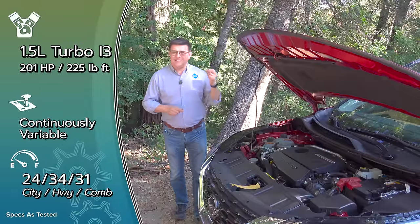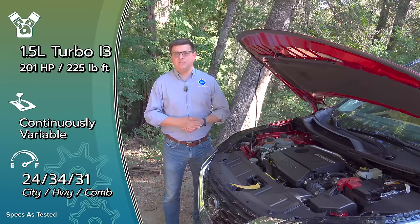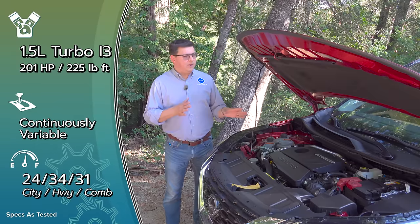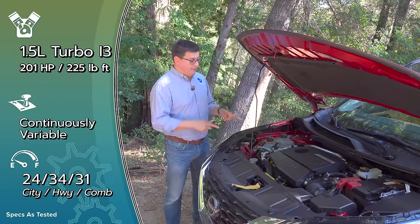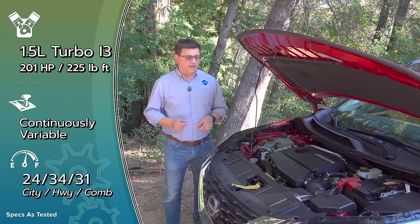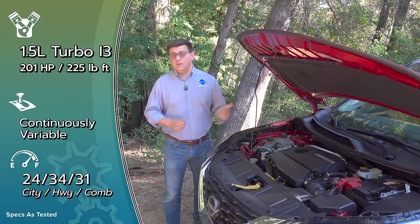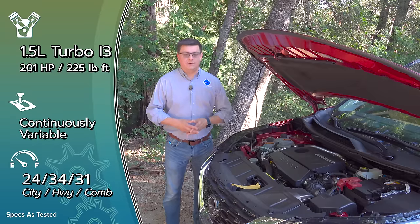Two common complaints for the last few generations of Rogue have been that it was underpowered and that no hybrid system was offered. Nissan hasn't addressed the hybrid issue yet, but they have addressed the lack of power. Under the hood we find an all-new 1.5-liter turbocharged three-cylinder engine — not a four-cylinder like the new CRV uses. This produces 201 horsepower and 225 pound-feet of torque, a 20-horsepower bump and 44 pound-feet more than the outgoing engine, while still delivering three miles per gallon better fuel economy.